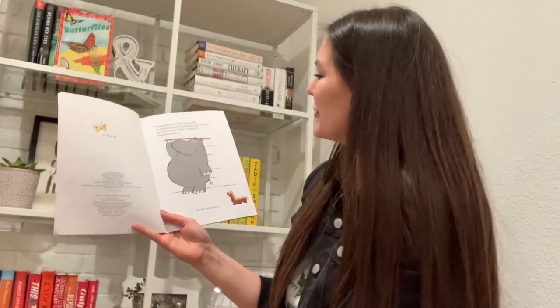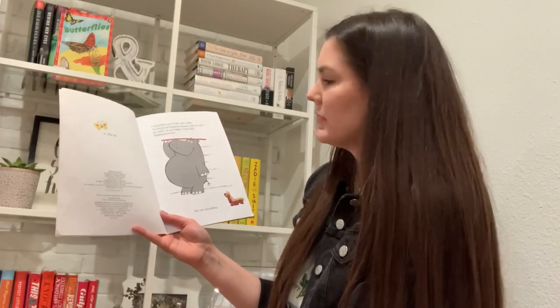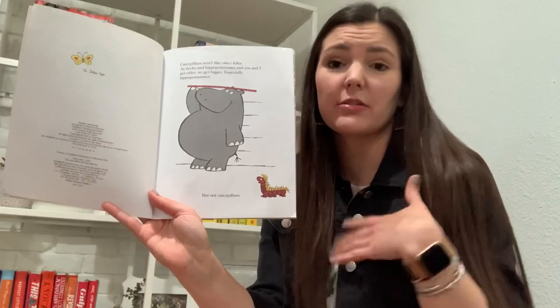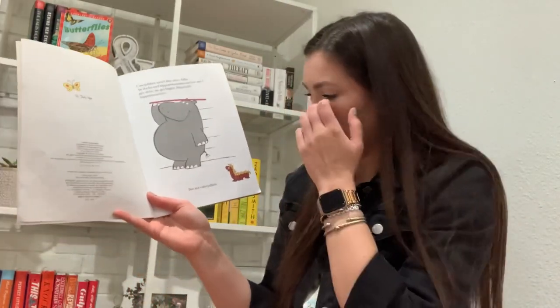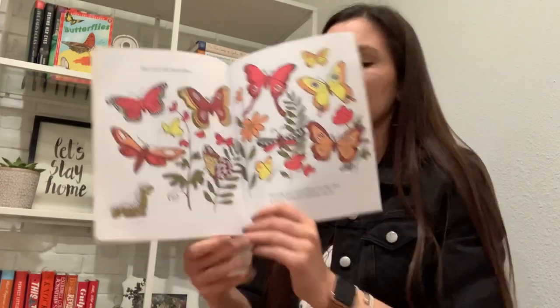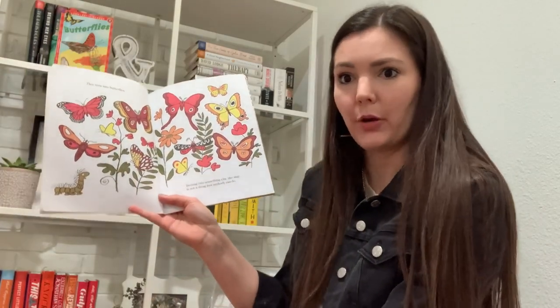Caterpillars aren't like other folks. As ducks and hippopotamuses, and you and I, we get older, we get bigger. Especially hippopotamuses. But not caterpillars. Isn't that true? Like, we just grow up, right? We're babies, and then we get bigger, and we're little kids, and then we get bigger, and then we're grownups. But does a caterpillar do that? Do they just get bigger and bigger caterpillars? No, right? So they change. They turn into butterflies. Beautiful butterflies. Turning into something else like that is not a thing that just anybody can do.